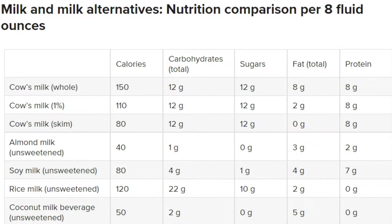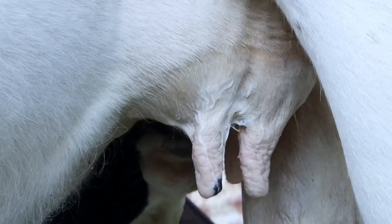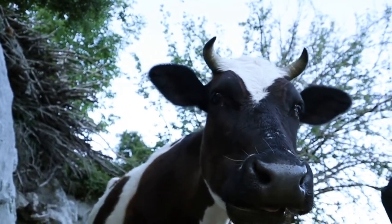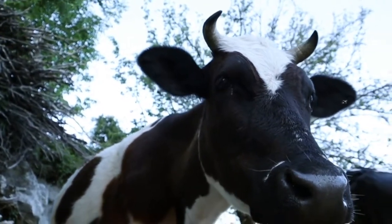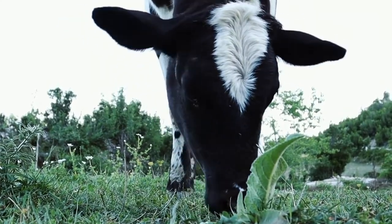Nutrition comparison per 8 fluid ounces. Cow's milk: whole milk has the highest fat content of all types of milk. One cup contains about 150 calories, 12 grams of carbohydrates in the form of lactose, 8 grams of fat, and 8 grams of protein. None of the milk's natural components are removed. Whole milk is high in natural proteins, fat, and calcium. Milk sold in the United States is usually fortified with vitamin A and vitamin D as well.